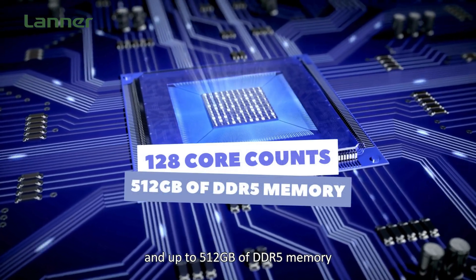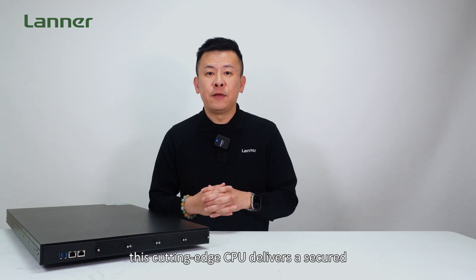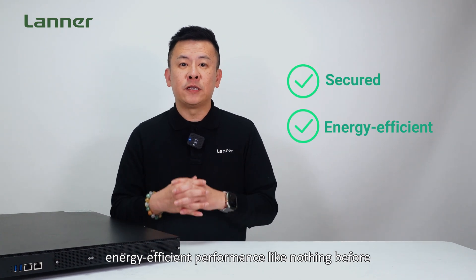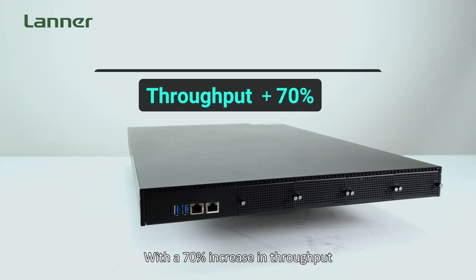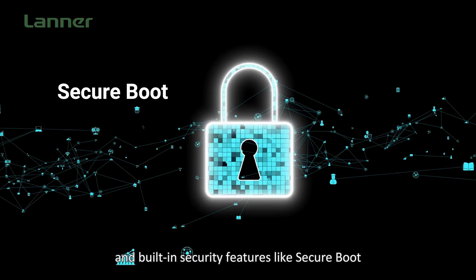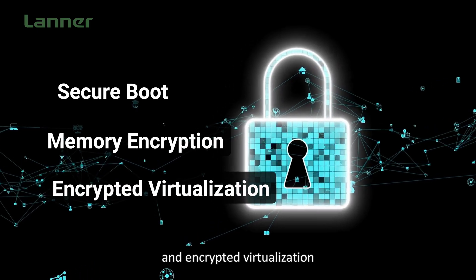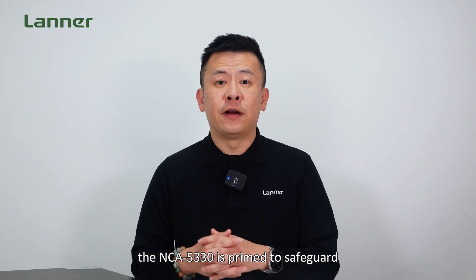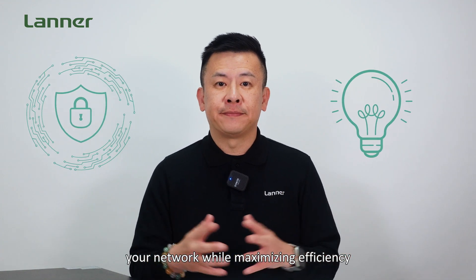At the heart of this powerhouse is the 4th Gen AMD EPYC processor 9004, code name Genoa, boasting up to 128 cores and up to 512 gigabytes of DDR5 memory. This cutting-edge CPU delivers secure, energy-efficient performance with a 70% increase in throughput and up to two times the performance per system watt, with built-in security features like secure boot, memory encryption, and hardware-level virtualization.